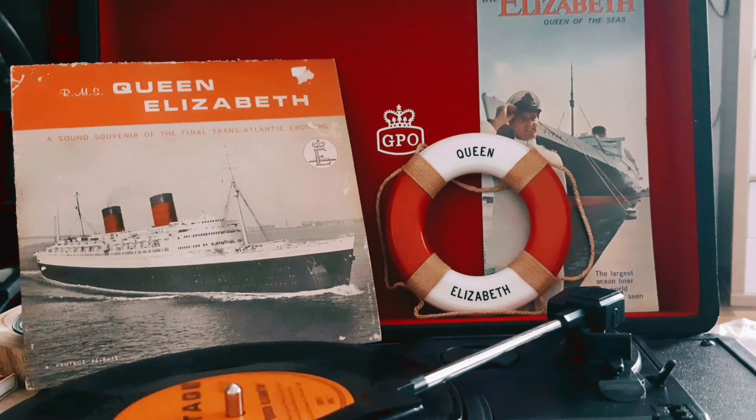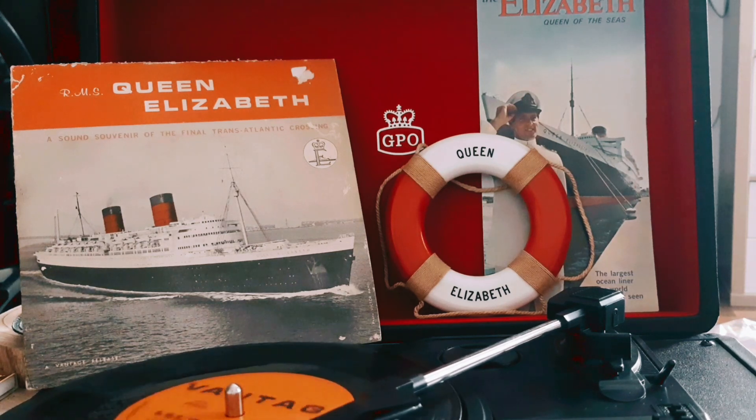Today, the Queen Elizabeth is enjoying a well-earned retirement at her permanent anchorage at Port Everglades, Florida, as a major tourist attraction, floating hotel, and convention center. But those who have ever traveled on the Queen Elizabeth have their own particular fond memories of this great ship.